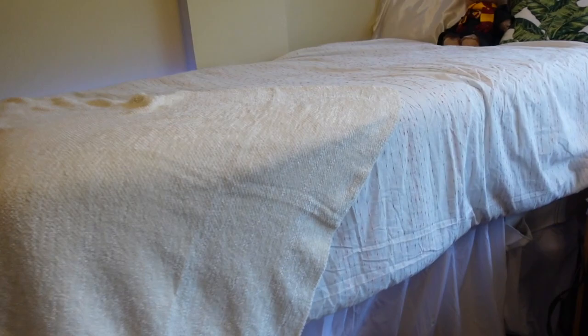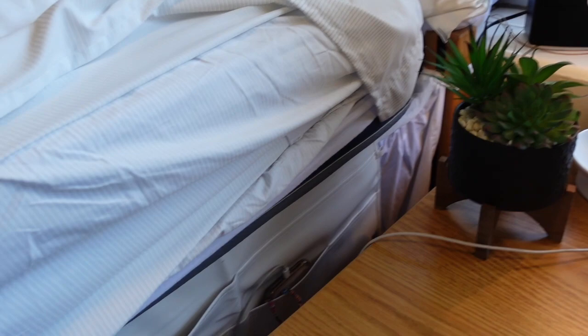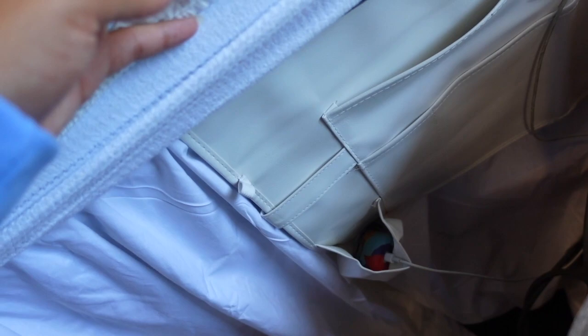Under my bed — another thing that Dormify really delivered on was this bedside caddy. It slips right under your bed, and I put my AirPods in here so whenever I want to use them, and then my phone while it charges. It's super convenient so I don't lose anything in my bed. And if I had a remote, I'd put it here.